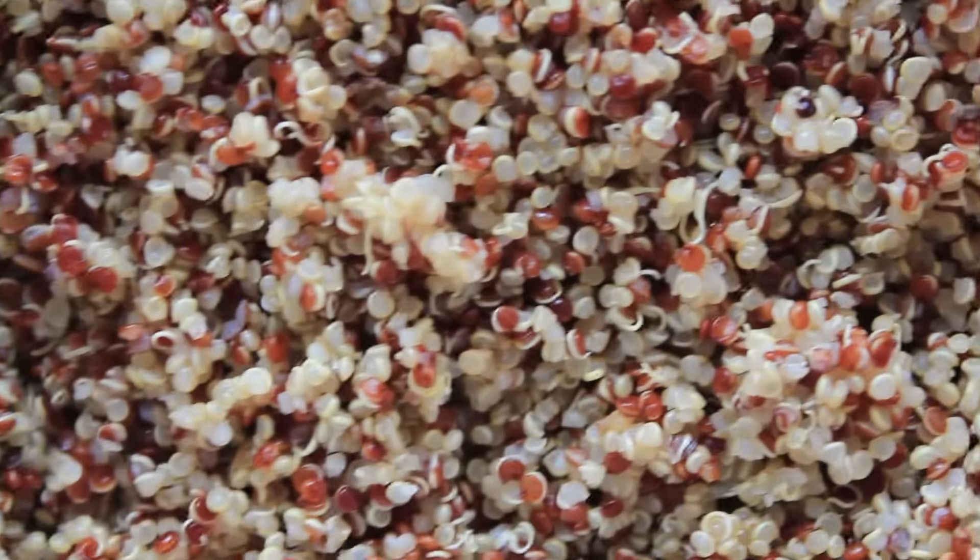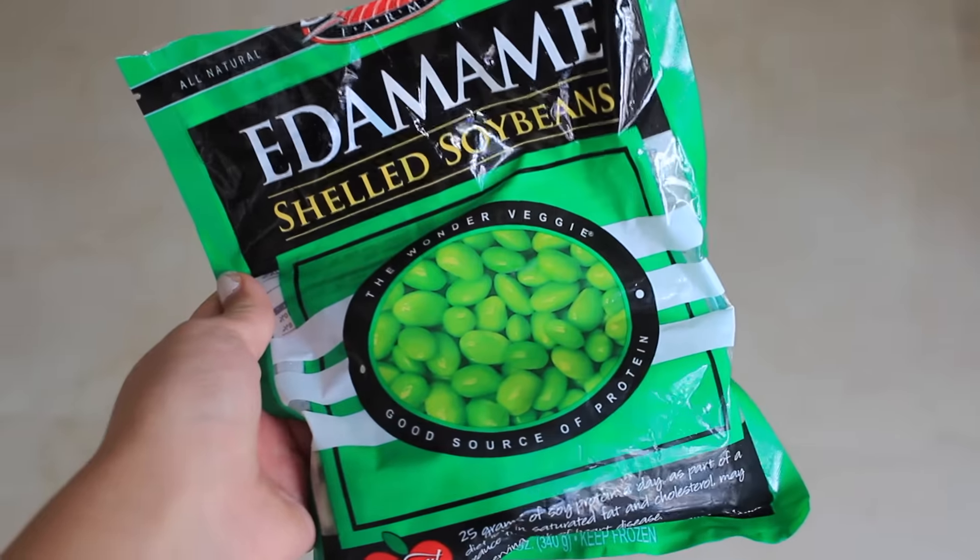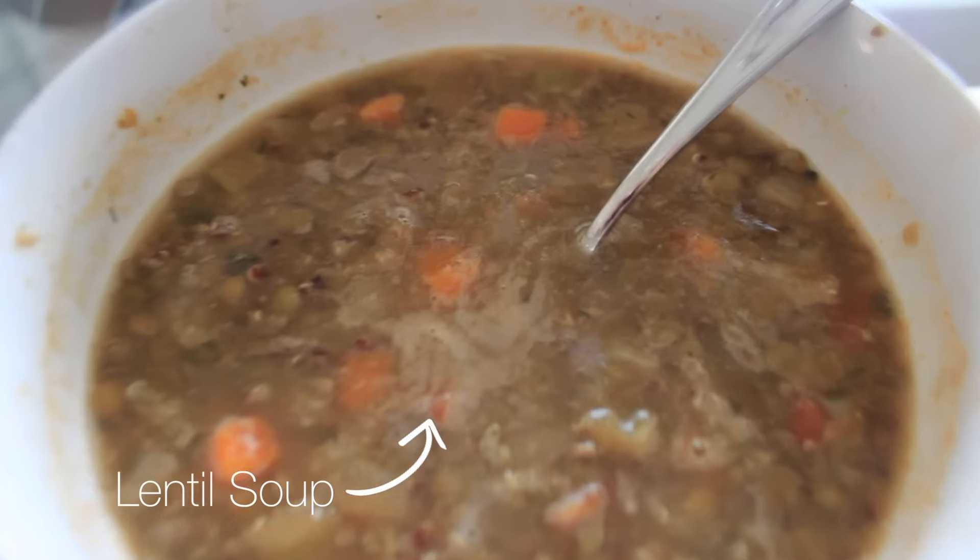Starting off with omega-3s, which hydrate your hair — some good sources are soybeans and walnuts. And then there's protein. You might think, oh, you're vegan, no protein for you — but protein builds hair strength and cell repair and helps your hair be soft. Some good sources of vegan protein are quinoa, beans, soybeans, and lentils, so it's super easy to get in your diet.